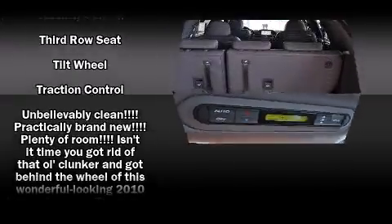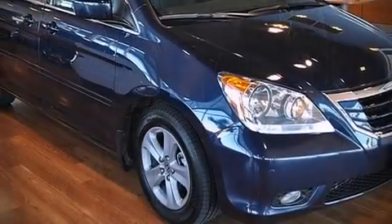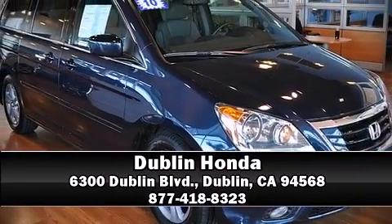It also arrives with a Carfax History Report, indicating just one previous owner. Stop by our dealership or give us a call for more information.